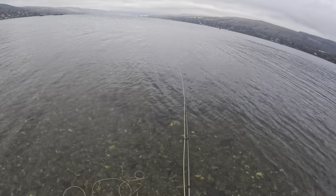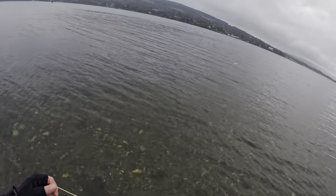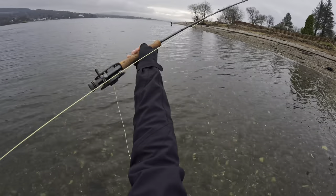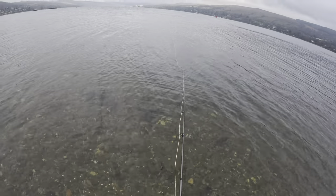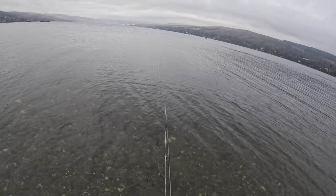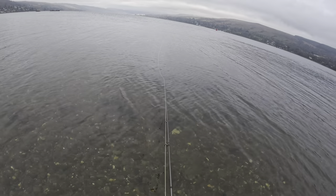Luckily the wind has calmed down a lot since this morning, which is good. We're kind of getting into the windbreaker so that makes casting a fly a little bit easier and a little bit more productive for fly fishing. I'm still yet to catch my first sea trout of the season, but I just need to persevere.